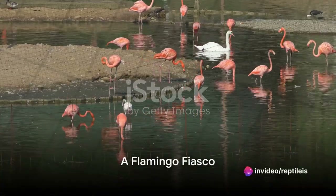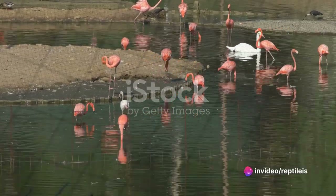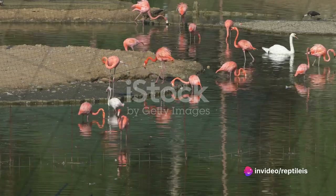Why don't pink flamingos ever feel guilty? Because they always eat balanced meals, standing on one leg.